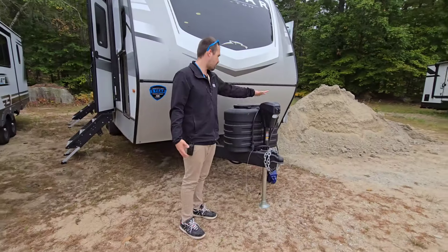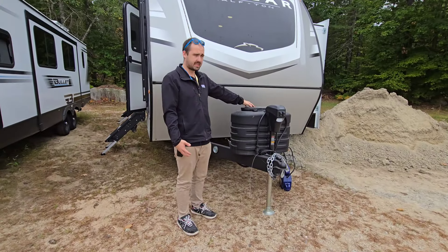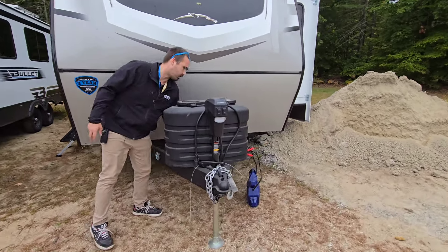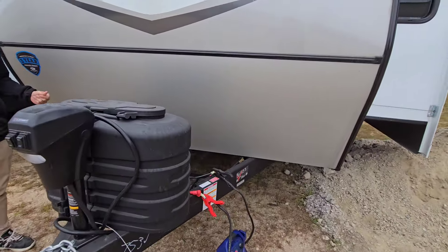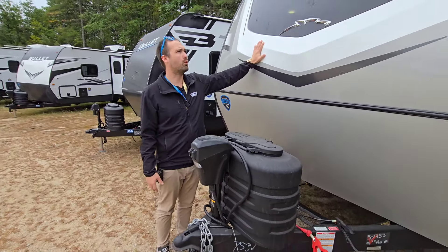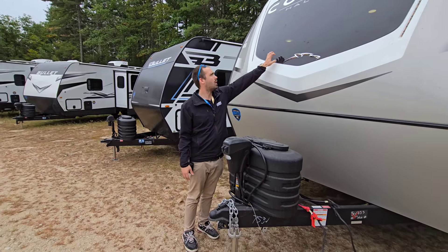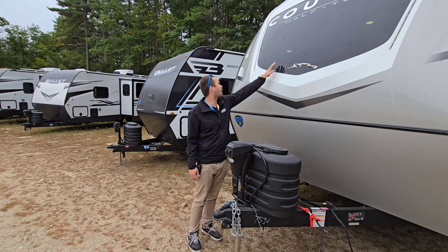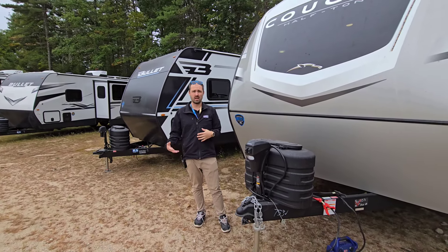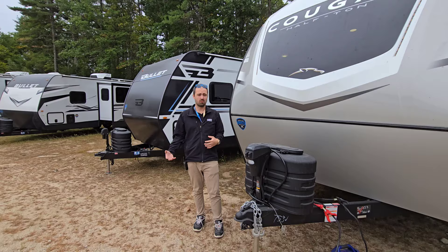Let's get going with the tongue jack, oversized propane tanks, and a true battery disconnect right behind there with their so-called giggy box. True to all Cougars is going to be our molded fiberglass front cap, automotive grade window in the front, and our marker lights — they actually run amber instead of whites or blues in the event you forget them when you're running down the road.